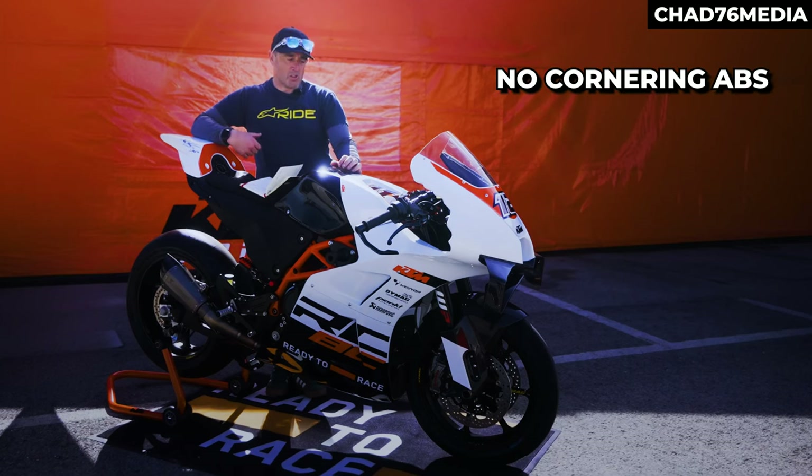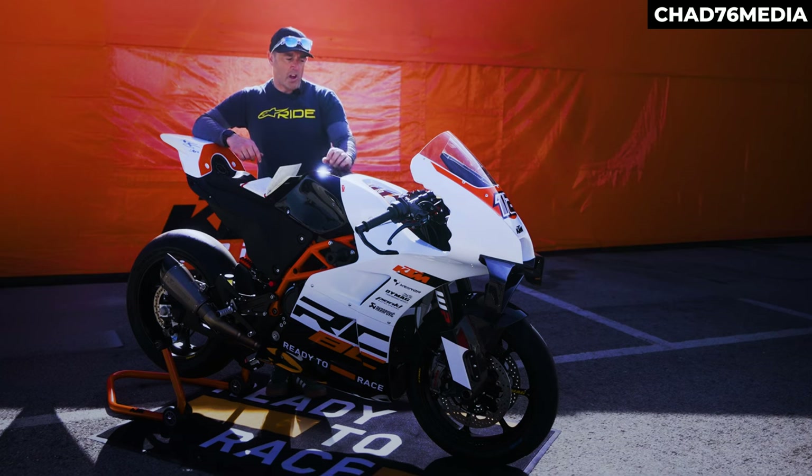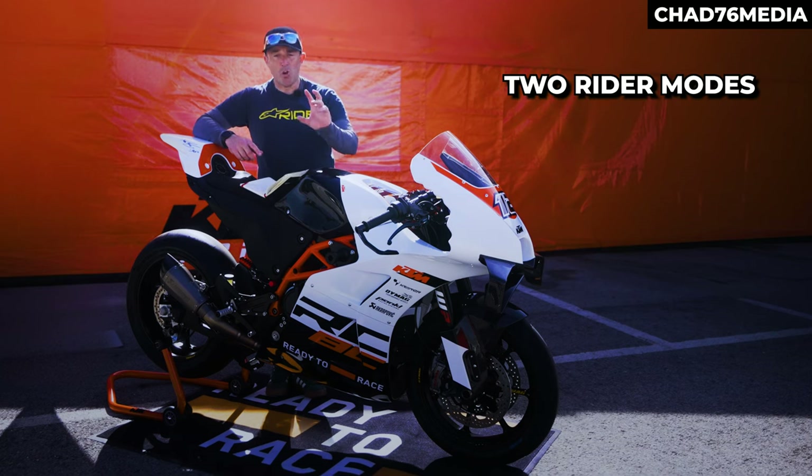There's no ABS, there's no cornering ABS, there's some traction control, we've got anti-wheelie, engine brake strategies — two of each — and two rider modes.